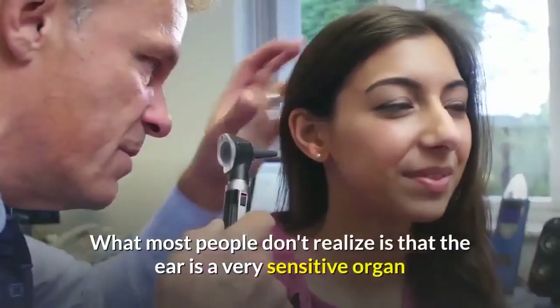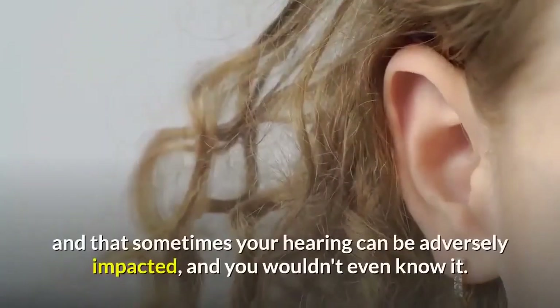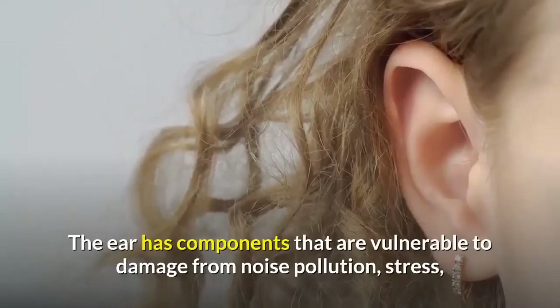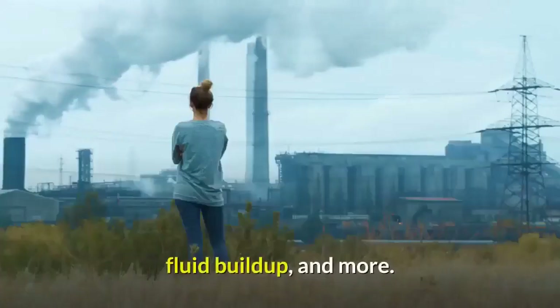What most people don't realize is that the ear is a very sensitive organ, and that sometimes your hearing can be adversely impacted and you wouldn't even know it. The ear has components that are vulnerable to damage from noise pollution, stress, fluid buildup, and more.